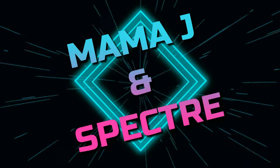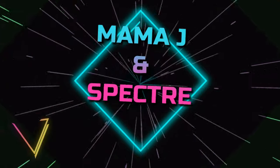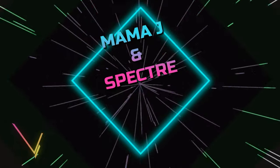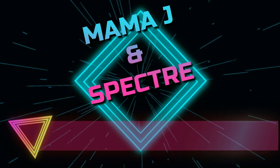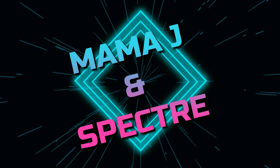Hey everybody, it's Mama J and Spectre. We are here with another one of our battles. This is battle number 99 and the score is 3 to 5. These are Chrono boxes — their Challenger boxes, I believe they're called. I got two of them, one for each of us. They're not numbered, so I'm guessing there's no number on them.